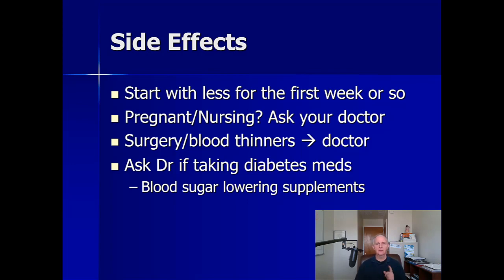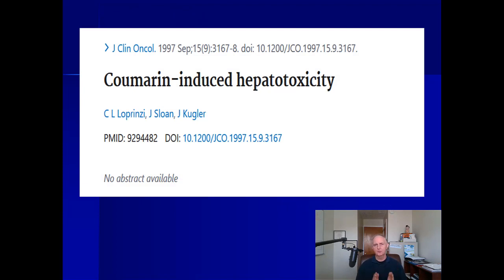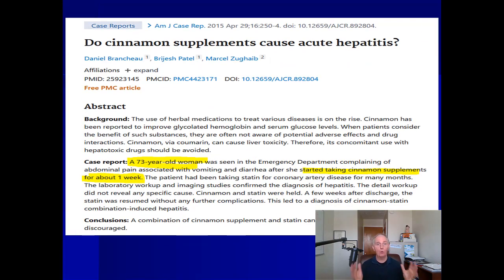One final side effect you may not be aware of is coumarin — a compound in cinnamon that has been associated with liver problems and hepatitis. Research dating back to the 1950s found that high doses of cinnamon might cause liver problems in laboratory animals. In a late-1990s investigation, researchers noted that some people given cinnamon began to have liver issues — their liver enzymes started to rise. There's also a case report of a 73-year-old woman who, just one week after starting a cinnamon supplement, developed hepatitis symptoms with abnormal liver enzymes and was hospitalized.